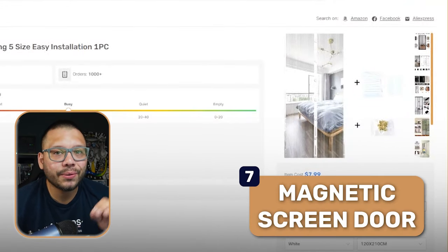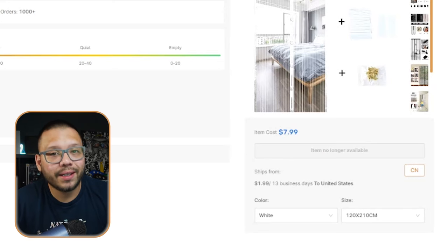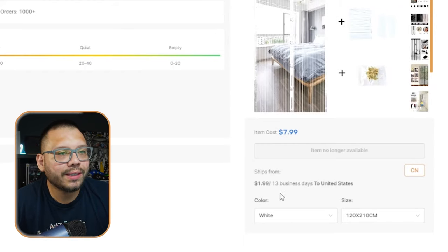Next up at number seven, we have a magnetic screen door. This is perfect for people that live in places that can get a bit humid and they want to keep the doors open but don't want any bugs flying in — places like Florida, Texas, California, or pretty much anywhere during the summertime. Personally I like to have doors and windows open during the winter time, but what sucks is that bugs come in — this product is the perfect solution. Checking this out over at AutoDS, it's running for about $7.99 with $2 shipping, and there are a few different sizes for different types of doors or windows.